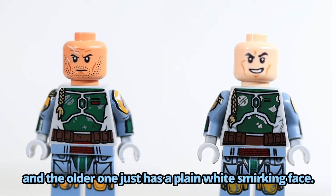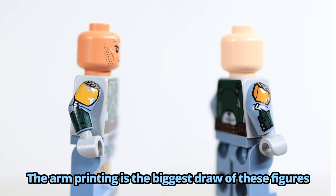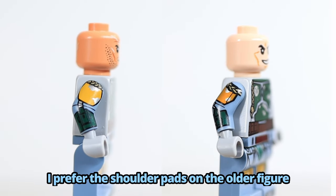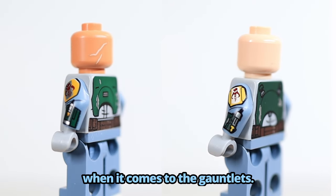The older one just has a plain white smirking face. The arm printing is the biggest draw of these figures, and each has their upsides. I prefer the shoulder pads on the older figure, but I have to give the edge to the newer one when it comes to the gauntlets.